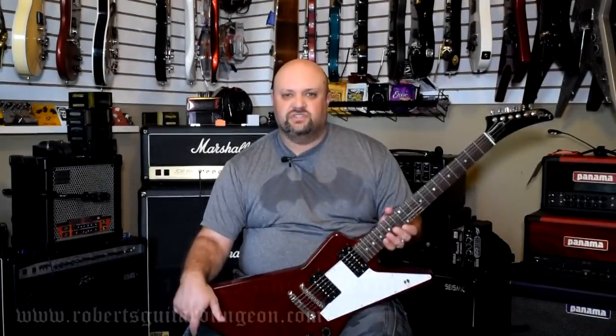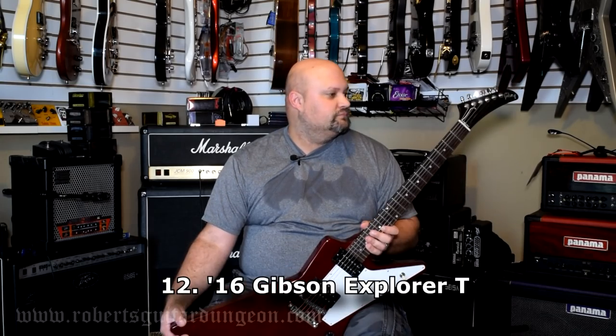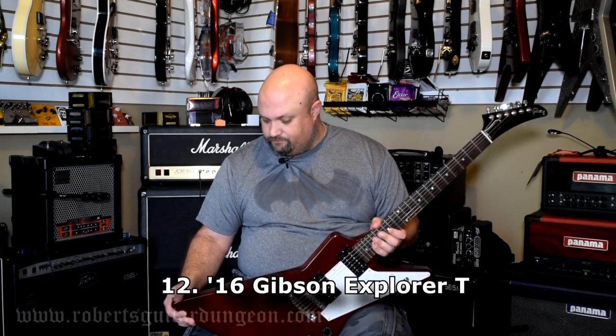This is my 2016 Explorer. I did a video on this — one of my first videos I did was actually on this guitar. It's an Explorer, so it's an Explorer. It does still get used and I play it pretty often.